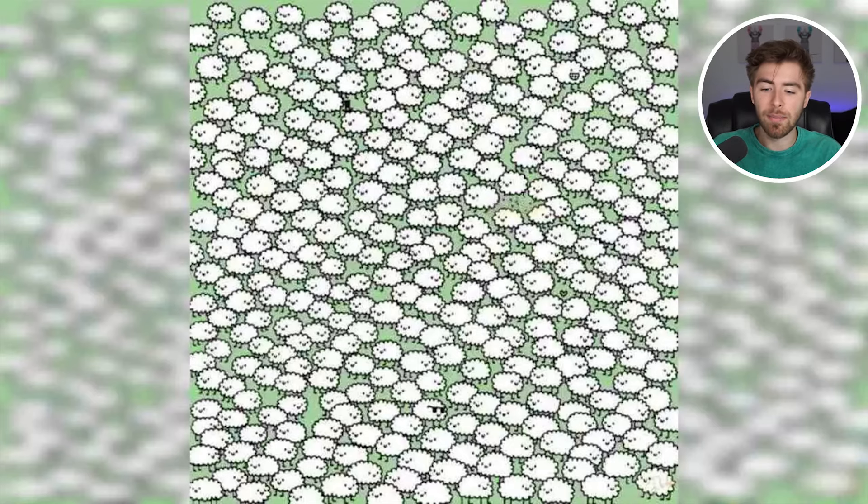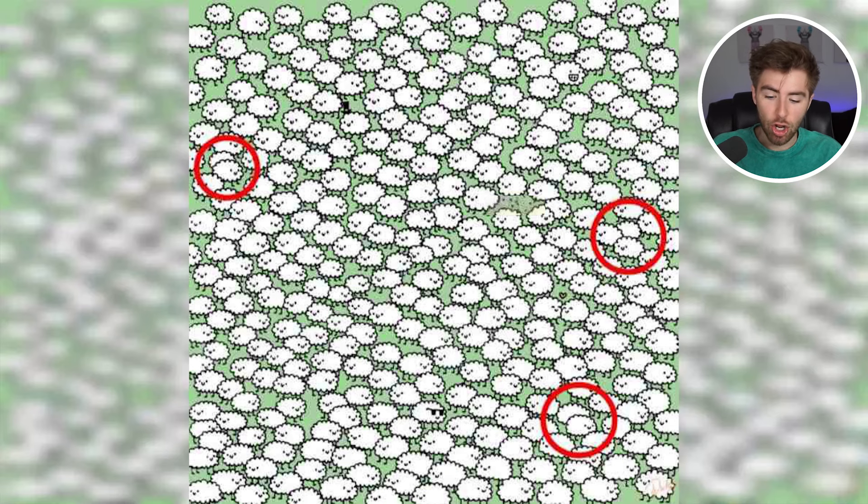There are actually three of them — right here, right here, and right here. Were you able to find all three, or was this just way too difficult?